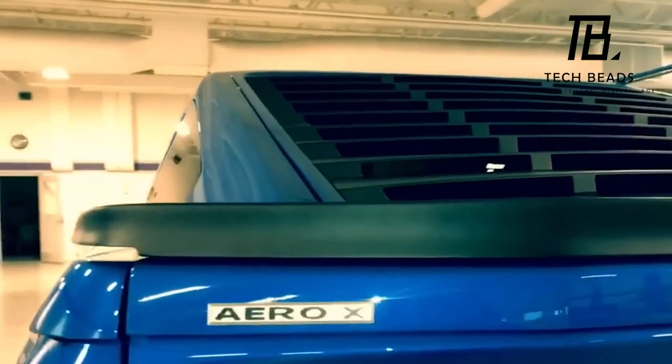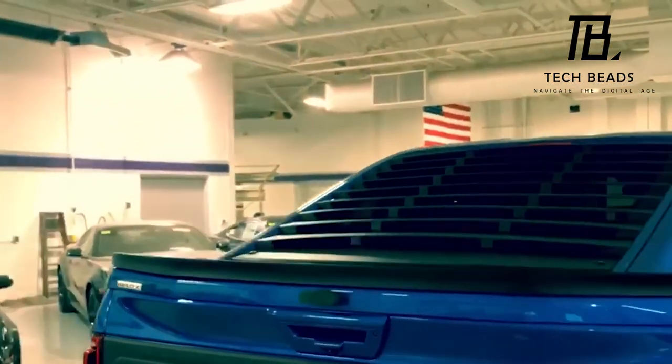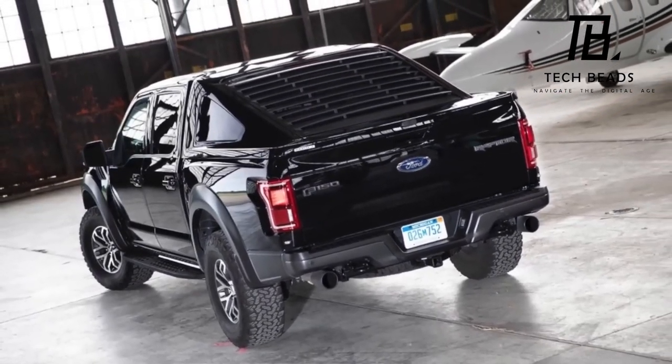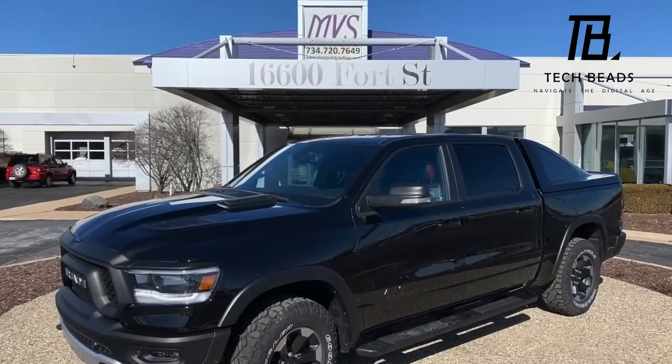Originally launched for the Ford F-150, the experts at MBS have hinted on their website about upcoming versions tailored for Chevrolet, Toyota, and Nissan. The F-150 iteration of the Aero X is currently priced at $7,500.